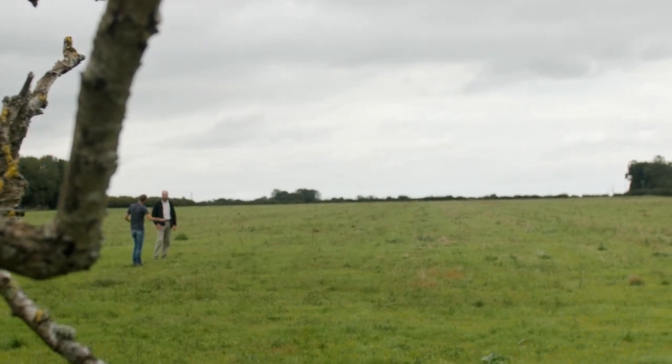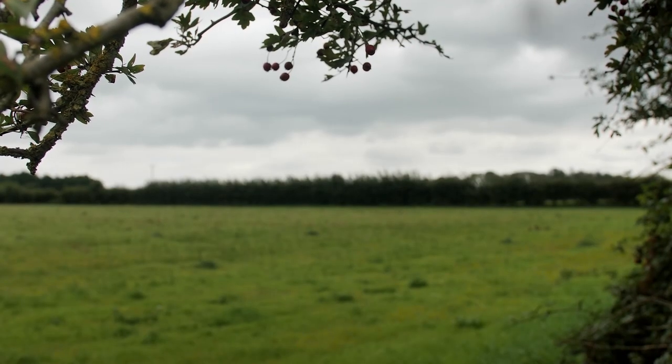Such a project doesn't come without a cost. What help does Norfolk Wildlife Trust need to make this vision a reality? To buy the land we're stood on now and the land at Stow Bedon Common, the purchase price is over £600,000. We've already had donations and a wonderful legacy, so the amount of money we're still looking for is £200,000.